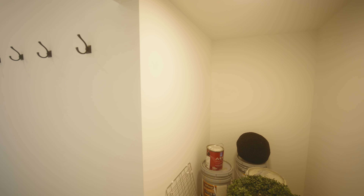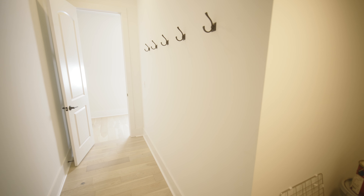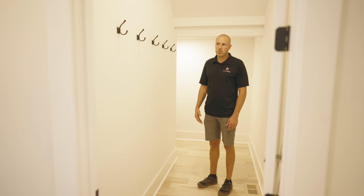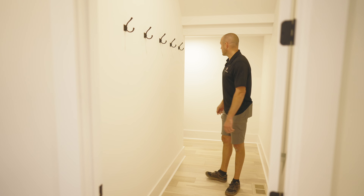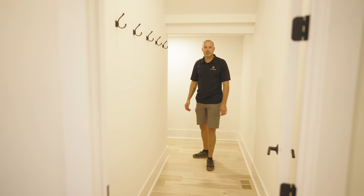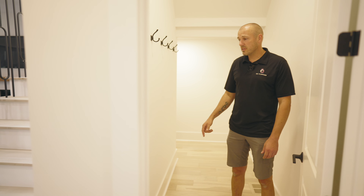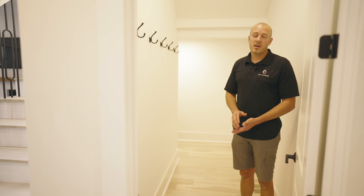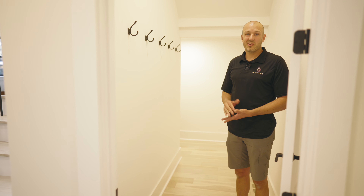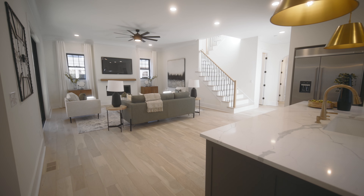We tried to keep with the theme and design of the house — and the island edges kind of give room to tuck the chairs under. It's a nice big island that fits four chairs. This appliance package — most money we've ever spent on it — but it's KitchenAid commercial. The fridge has a 48-inch opening and a 36-inch opening for the range. The kitchen just turned out to be killer.